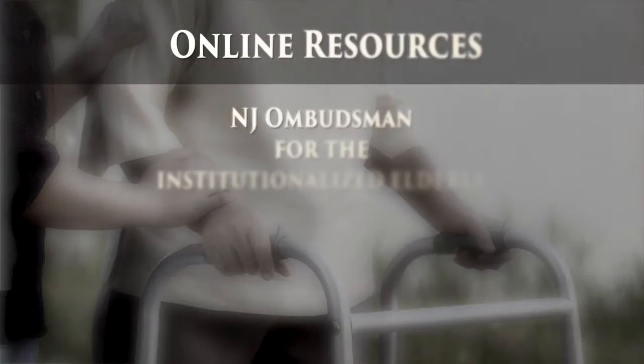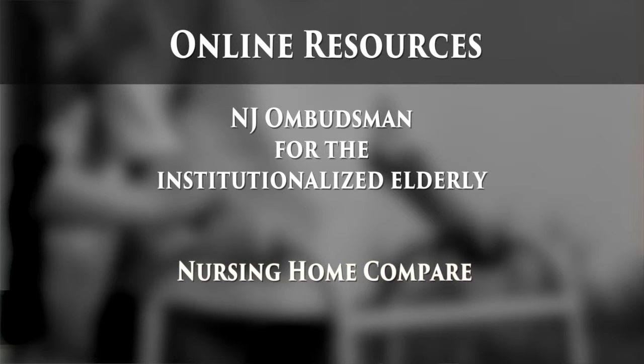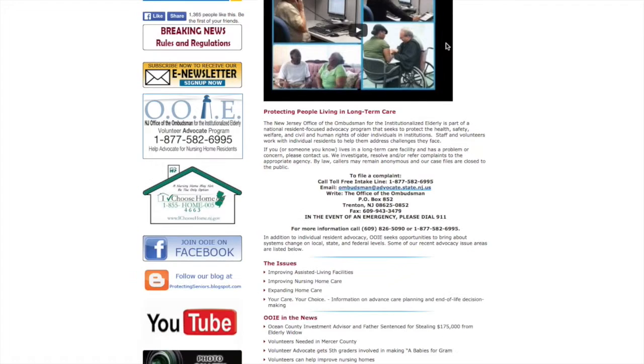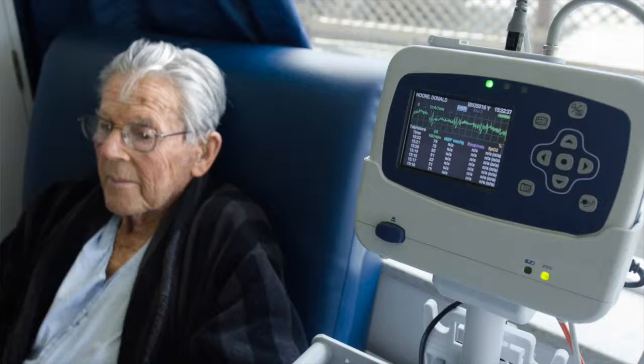There are many publicly available resources that you can find on the internet. One of them is the site for the Ombudsman for New Jersey. Another is the Nursing Home Compare website. These websites are chock full of information about the ownership of the nursing home, whether they own and operate other facilities, and the general safety record of these facilities — things that are going to be important to you in selecting that nursing home.